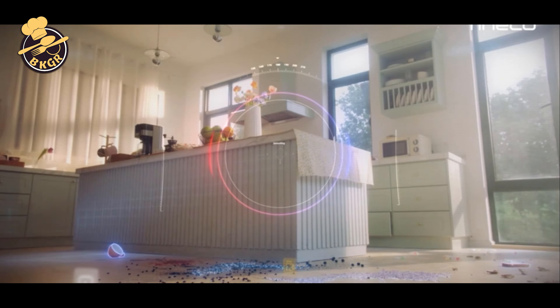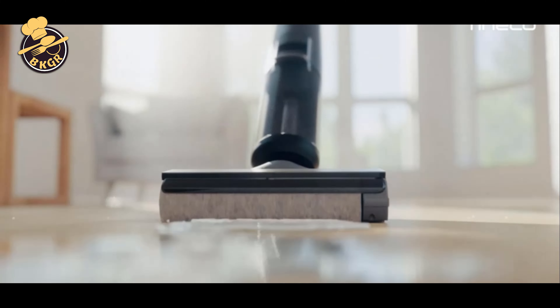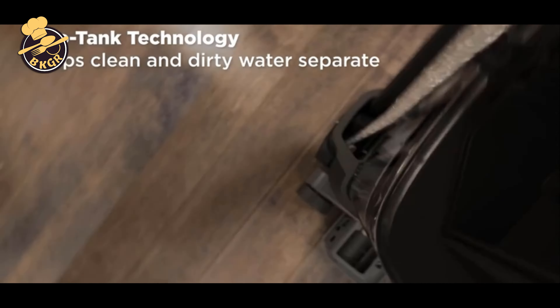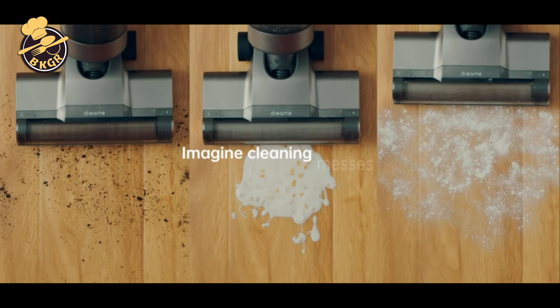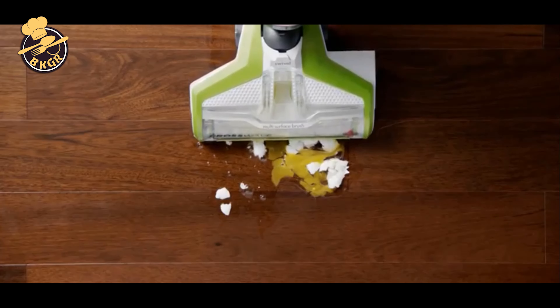No one likes working with a bulky, heavy vacuum cleaner. Cordless vacuum cleaners are designed to be compact and lightweight, which is why they are the most popular type of vacuum cleaner on the market today. If you are looking for a one-handed vacuum cleaner that is easy to maneuver, affordable, and powerful enough to pick up dirt and dust from your carpet and hardwood floors, look no further than cordless backpack vacuum cleaners.